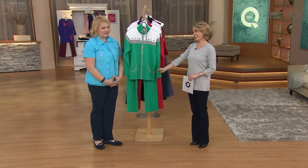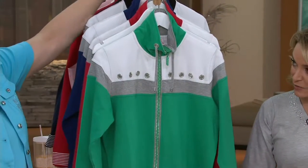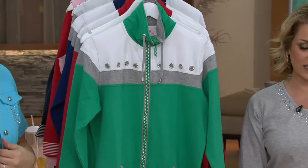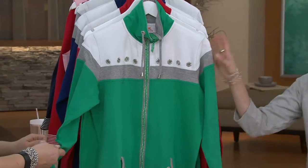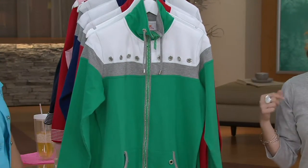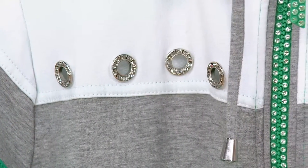We have a fun set here for you — debut last week, new this month. We have some great colors and this is super comfortable. Featured price $59.92, three easy payments of $19.97. You're getting the jacket and the pant home for less than $20. Not bad. This is item 272-888, the Color Blocked Grommet Jacket and Pant Set.